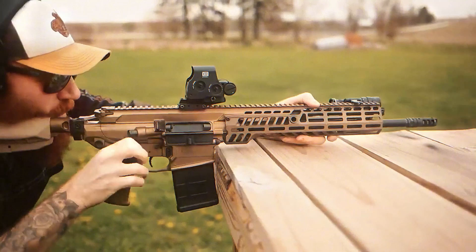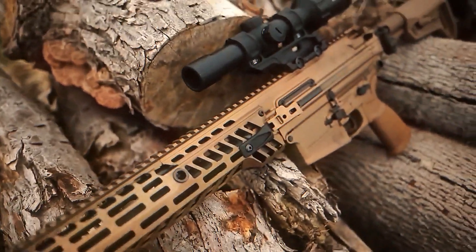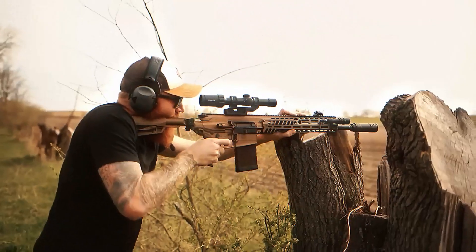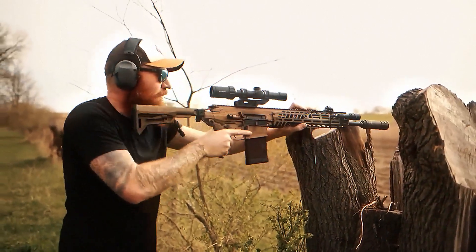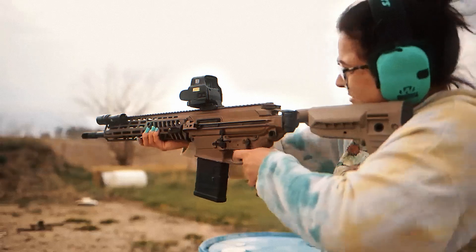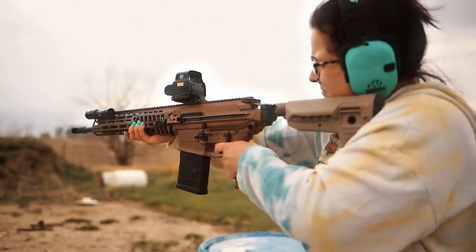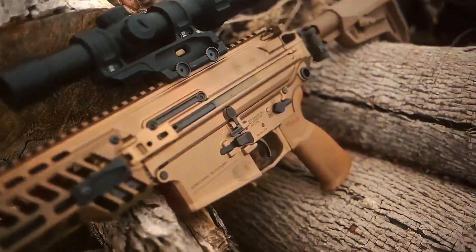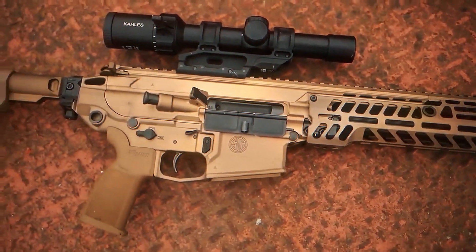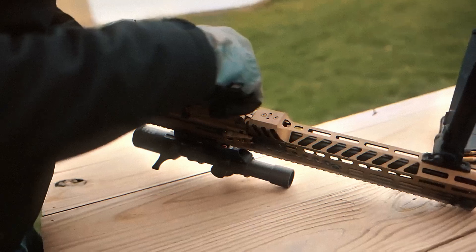The XM5 is not just a rifle — it is designed to integrate directly with a new generation of optics. One of the most important parts of the XM5 is the optic mounted on top: the XM157 Fire Control System, a 1-8x optic developed by Vortex, which may be the biggest step forward in infantry technology since night vision. At first glance it looks like a normal scope, but inside it carries tools usually reserved for snipers or heavy weapon teams. The XM157 combines a variable power optic with a laser rangefinder, a ballistic computer, a compass, and a digital display.